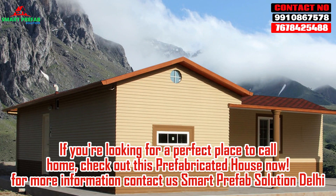If you're looking for a perfect place to call home, check out this prefabricated house now. For more information, contact Smart Prefab Solution Delhi.